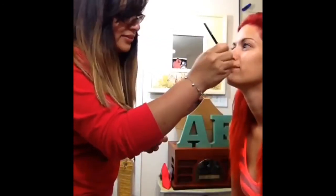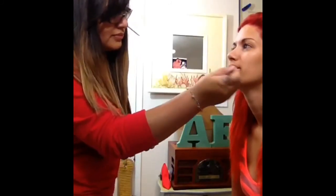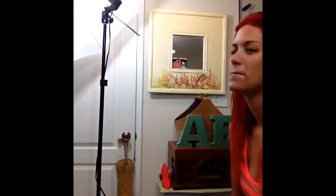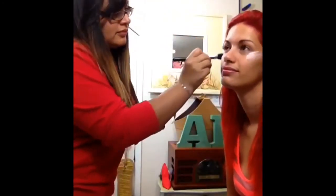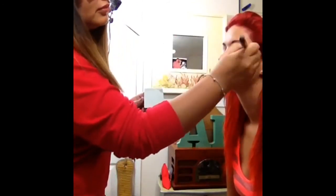Hey guys, this is Eve. This is a look at the Ariel-inspired photo shoot that I did. I am moisturizing her lips right now because I will be applying red lipstick later on. Ariel has red lips, so I want to make sure that her lips are moisturized before I apply anything on them.